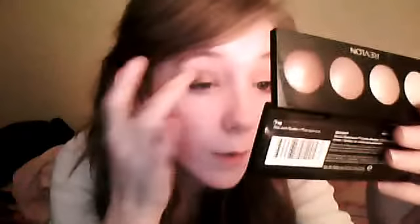I put a wet and wild eyeshadow over the top of this, and it was muddy. It was supposed to be a little bit different but it came out muddy.